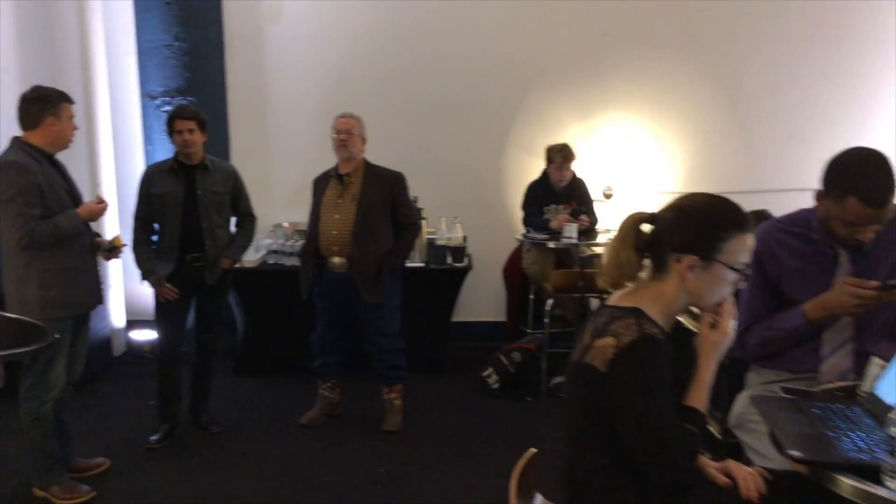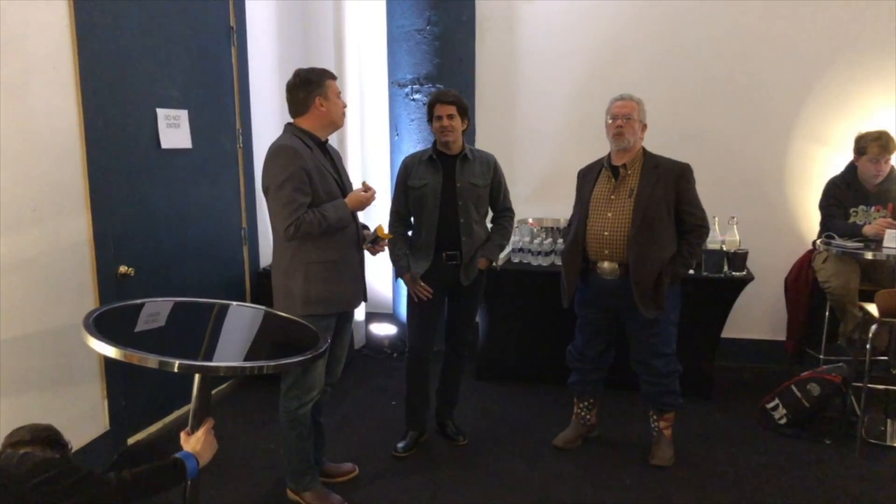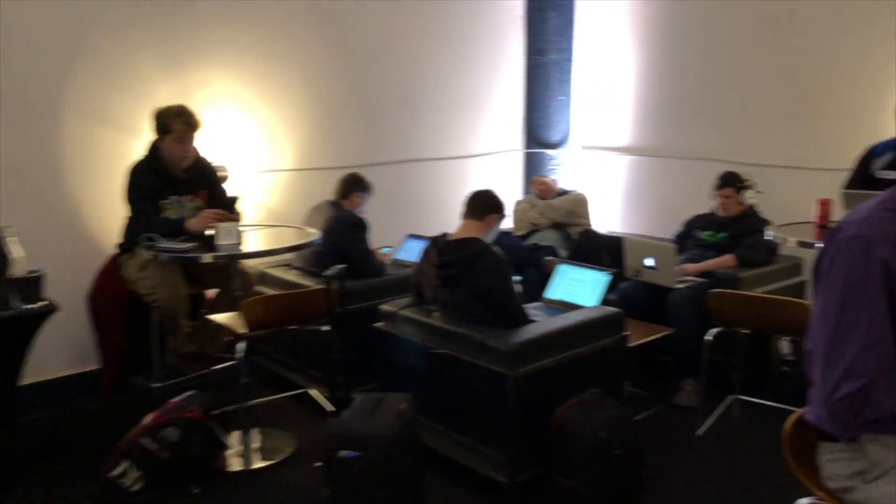They're about to open the doors and let us in to get the presentation for the Sierra. See you in a little bit.